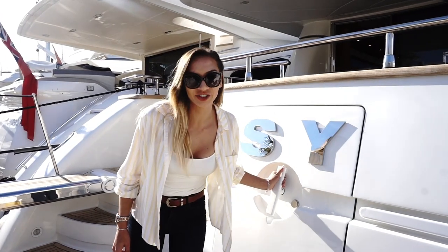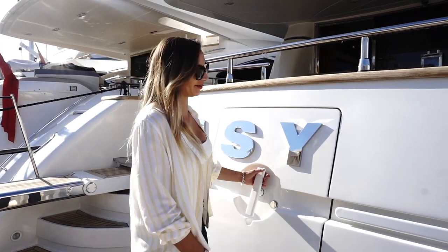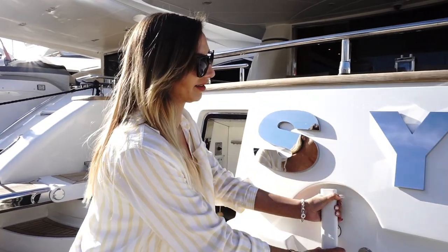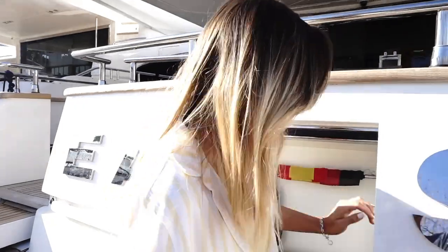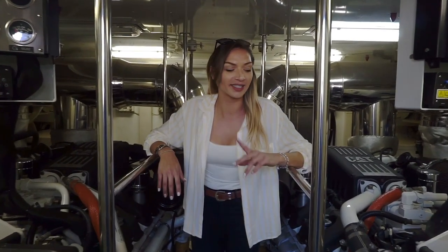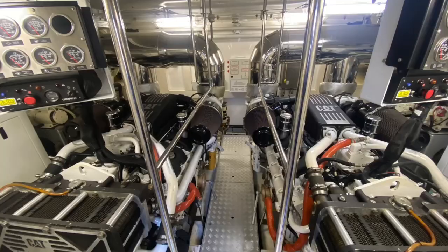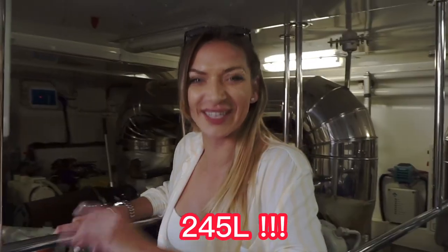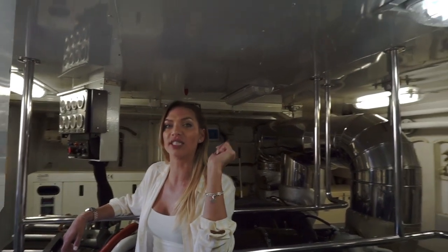So now we're going to access the engine room. These doors are really, really heavy. Here we are in the engine room — these are the two Caterpillar engines that can reach up to 2,300 RPM each. The answer to the fuel question is 245 liters per engine per hour, and that is running the boat at its full speed of 30 knots.